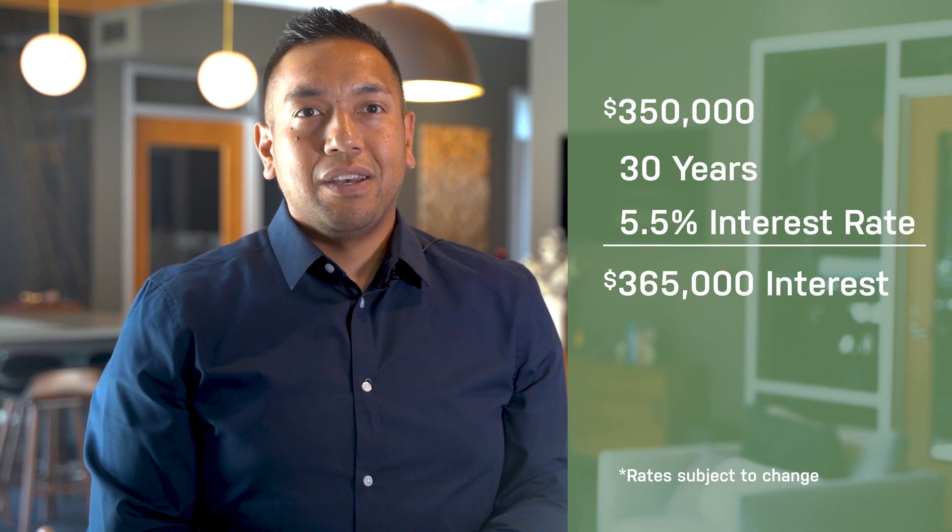Your home loan interest rate is very important. With large loan amounts and long loan terms, even a small change to this number can cost or save you thousands of dollars. For example, a loan for 350,000 over 30 years at 5.5% will cost you $365,000 in interest. The same 30-year loan at 5% would only cost $326,000 in interest — a savings of almost $40,000.